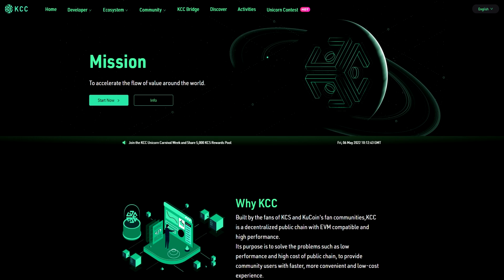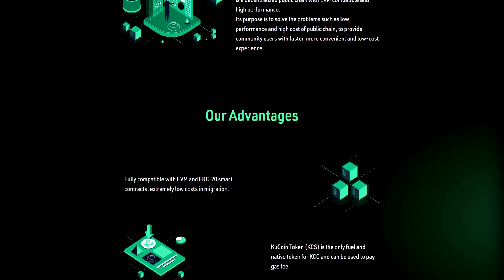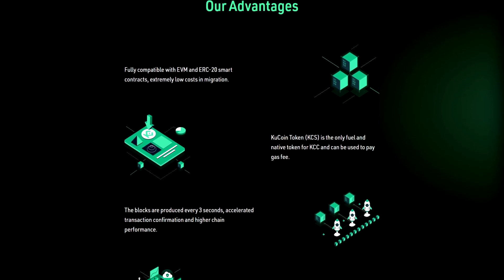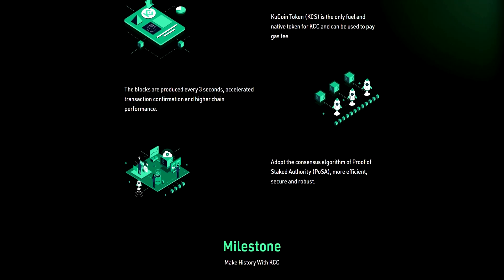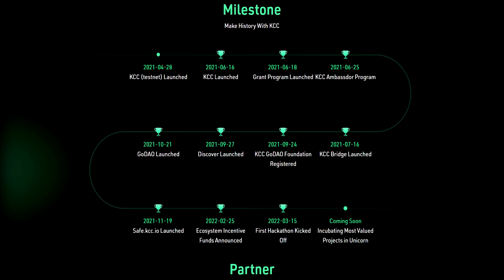Hi everyone and welcome to the Unicreepy channel. The world of cryptocurrencies is constantly evolving and is updated daily with new projects. Many of them do not make any sense or just try to take your money. But today I found a project for you that you will definitely like and trust. I will tell you about the platform called KCC, its features, benefits and much more. The video will be dedicated to the event taking place on this platform, so let's get started.